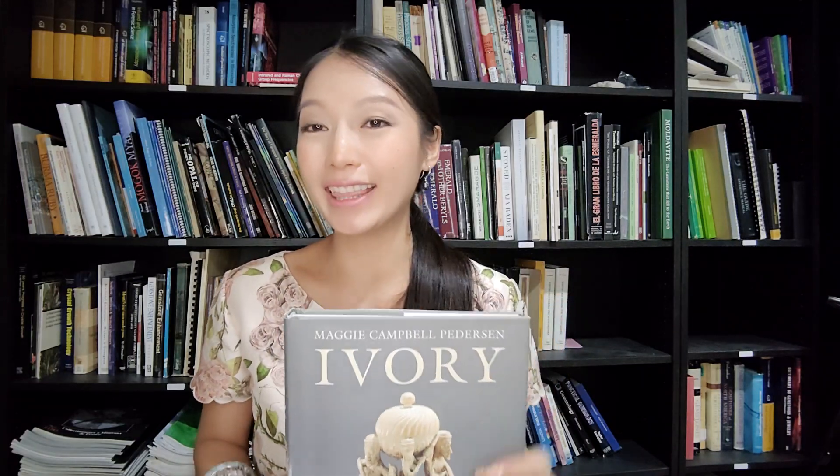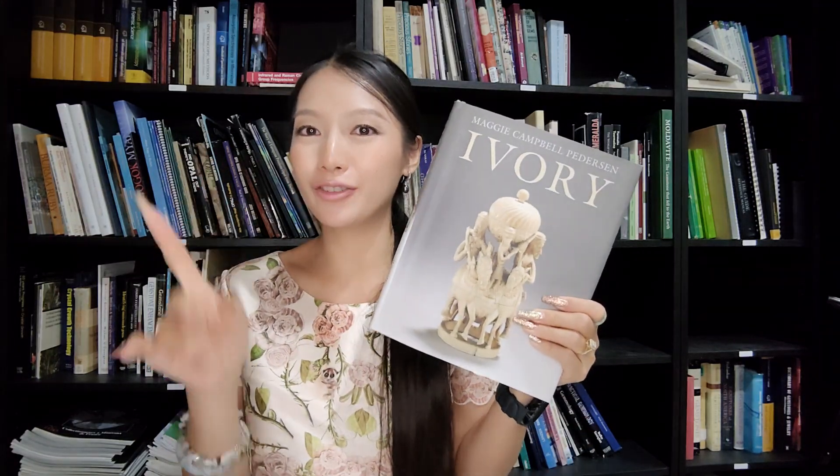That's everything about this ivory book. If you like this book or are interested, you can leave a comment, like, and share. Thank you so much for watching, and I will see you tomorrow. Bye bye.